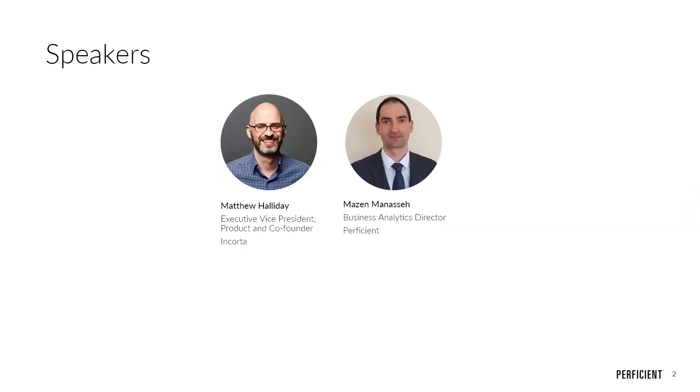I'd now like to introduce you to today's speakers. Matthew Halliday is a veteran software engineer and data analytics expert. He co-founded Encorda in 2013 after more than 15 years at Oracle and several years managing products at Microsoft. Mazen Manasseh is a business analytics director here at Proficient with 18 years of experience working with analytics, data warehouses, and BI solutions, and he has done multiple full lifecycle BI implementations across various industries.